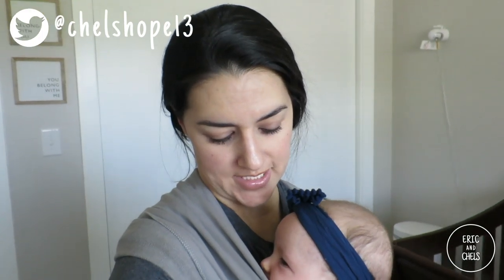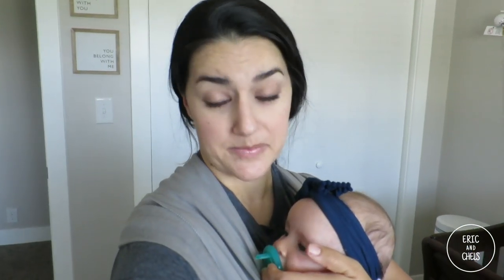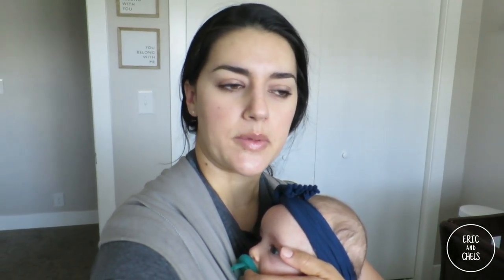Hey, welcome back to my channel. For those of you who are new here, my name is Chelsea and I am a new mom to my daughter Rae — she's my first daughter. About three months ago, right before she was born, I did a nursery tour of where we got everything and how we decorated it. This maybe wasn't the best time to film, but I'm doing it anyway — this is Rae's fussy time of day, though overall she's super chill and easy.